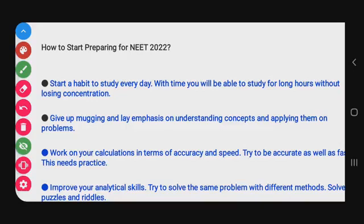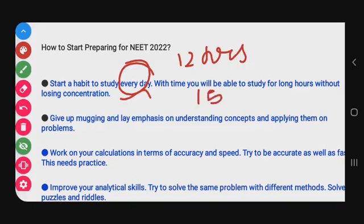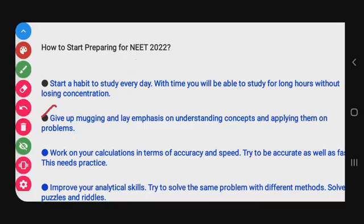Start a habit to study every day. With time, you will be able to study for long hours without losing concentration. Daily study is very essential and important. During your exam time, study at least 12 hours daily — you can push up to 15 hours — so that it will improve your score.